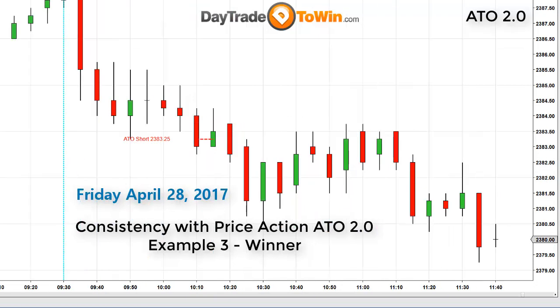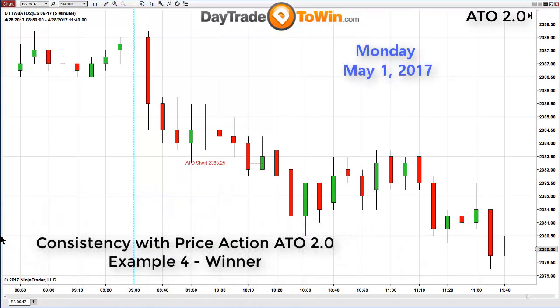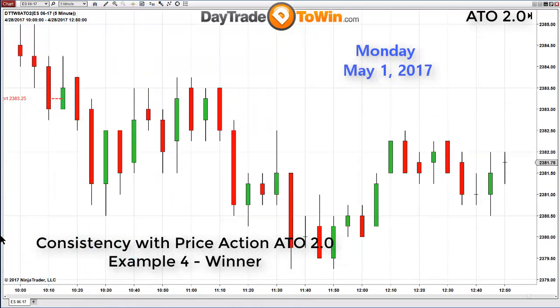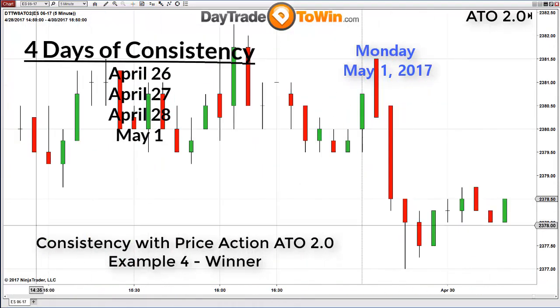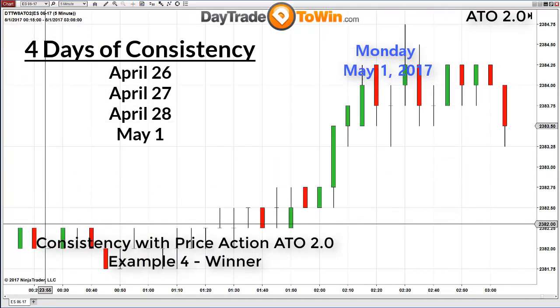The first few hours of the session actually bring the best opportunities. Example number four is today, Monday, May 1st, 2017. You've already seen at the beginning of this video the live software displaying the short order.